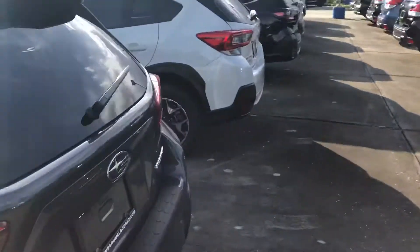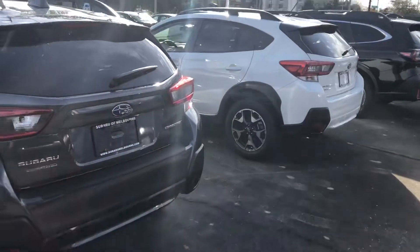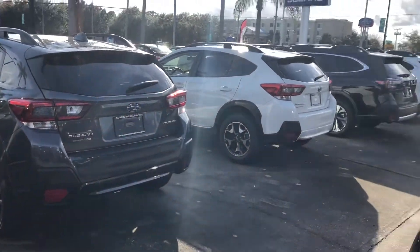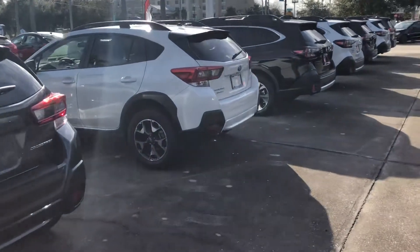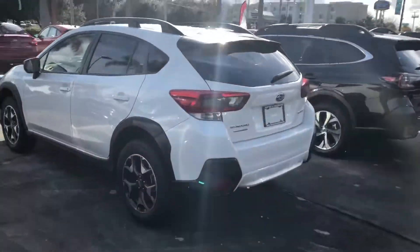So size-wise, in comparison — I'll back up. Next to it right there is an Outback, which is the large SUV. So you can see the Crosstrek is much smaller.